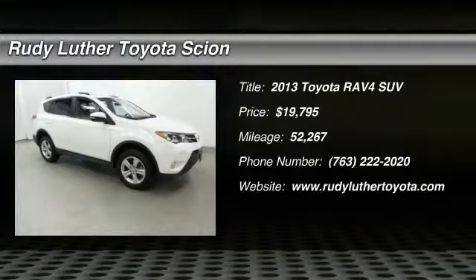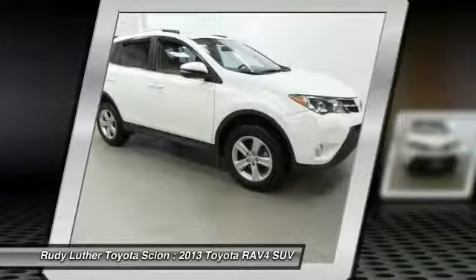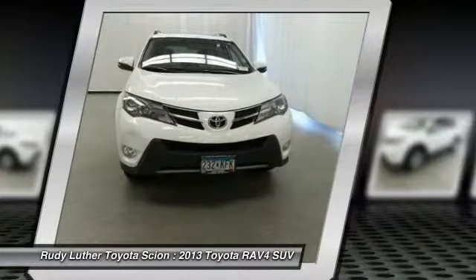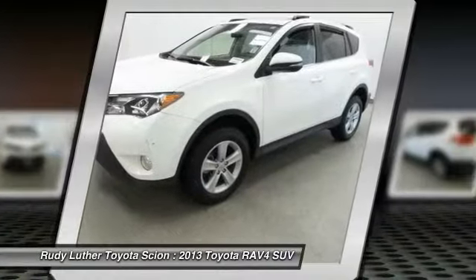The 2013 RAV4. The RAV4 is one of the most fuel efficient SUVs in its class. Versatile and efficient, RAV4 mixes the comfort and drivability of a sedan with the benefits of an SUV. This highly evolved, well packaged crossover SUV lets you have it all.